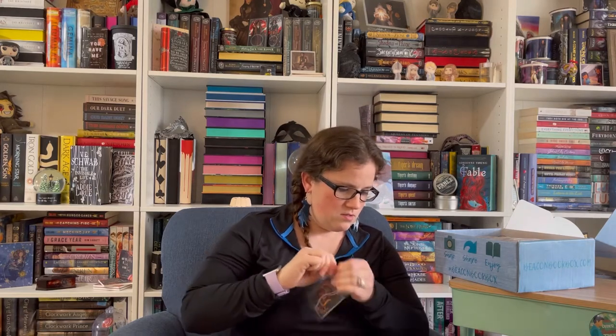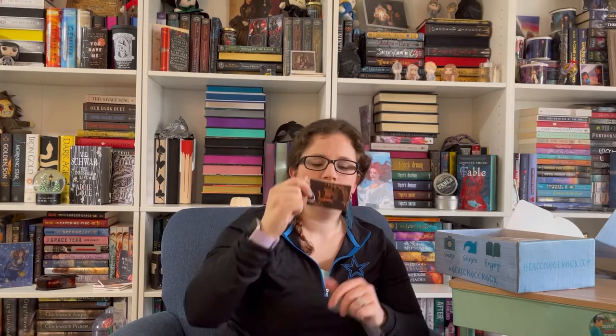Alright, so the first item we have — it smells good! It's a car freshener and it says Faye Prince on it. It smells pretty good, it's not too strong. I'll definitely be putting it back in the packaging and then putting it in my car. That's awesome.